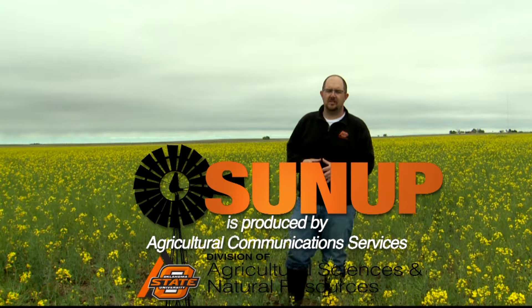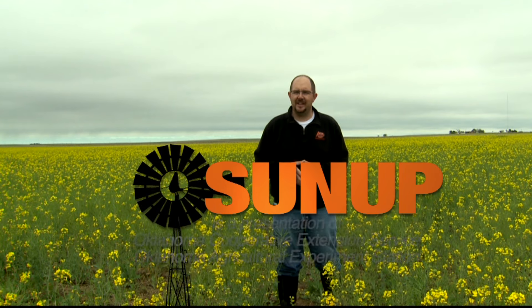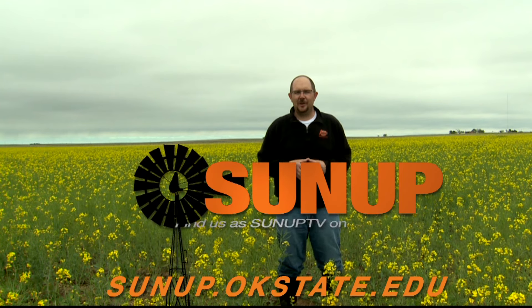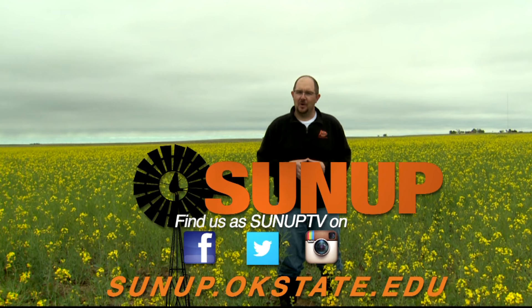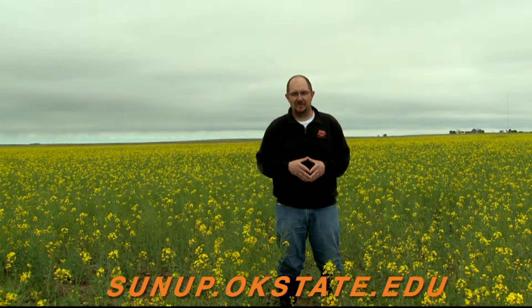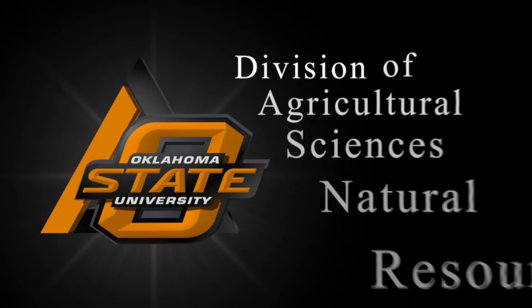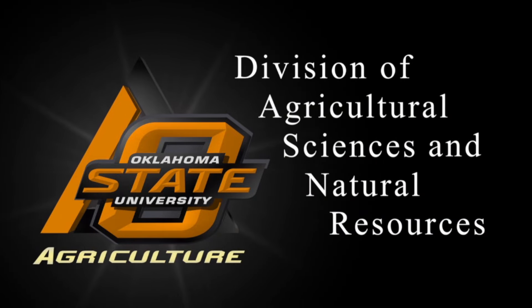Well, that does it for us this week. If there was something on the show that you'd like to learn more about, visit our website at sunup.okstate.edu, and while you're there check out our social media. From Cotton County, Oklahoma, I'm Dave Deacon, and remember: Oklahoma agriculture starts at SUNUP.